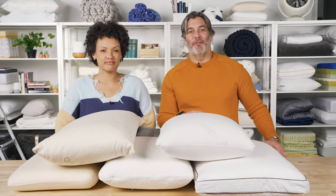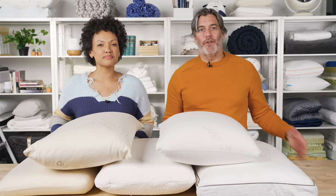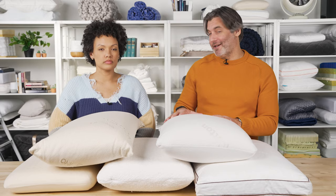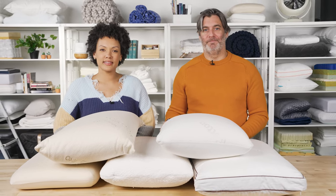Those are our picks for some of our favorite latex pillows. For more on each of these pillows, as well as some of our other favorite latex pillows, visit sleepfoundation.org. And if you're on the hunt for not just a latex pillow but something fully organic, check out our video on our favorite organic pillows. Thanks for watching everyone — sleep tight.